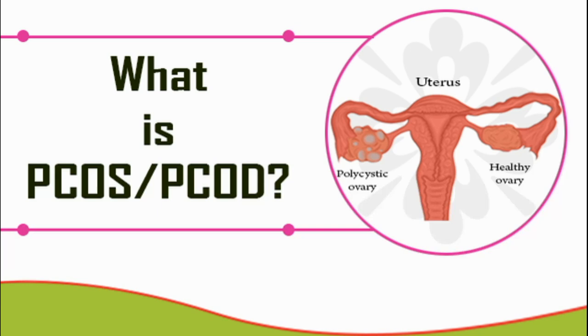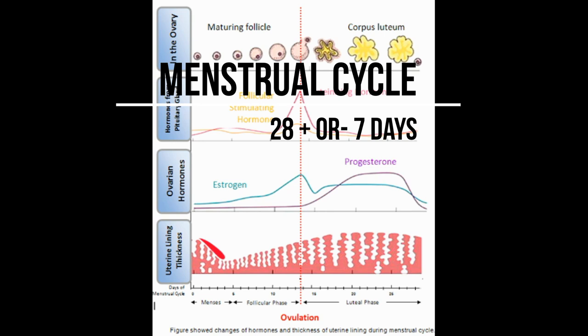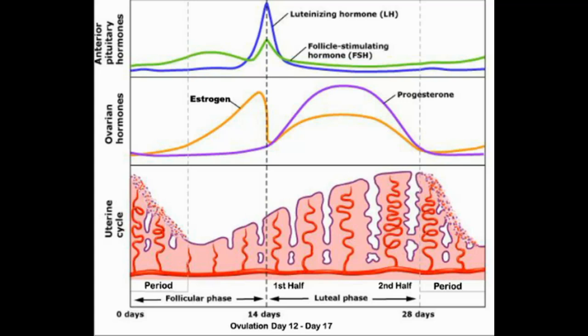PCOS — polycystic ovary syndrome. Before knowing what it means, let's understand the normal cycle of menstruation. The cycle runs for 28 days with a fluctuation of plus or minus seven days. There are five hormones which help in maintaining the menstrual cycle: gonadotropin releasing hormone, follicle stimulating hormone, luteinizing hormone, estrogen, and progesterone.